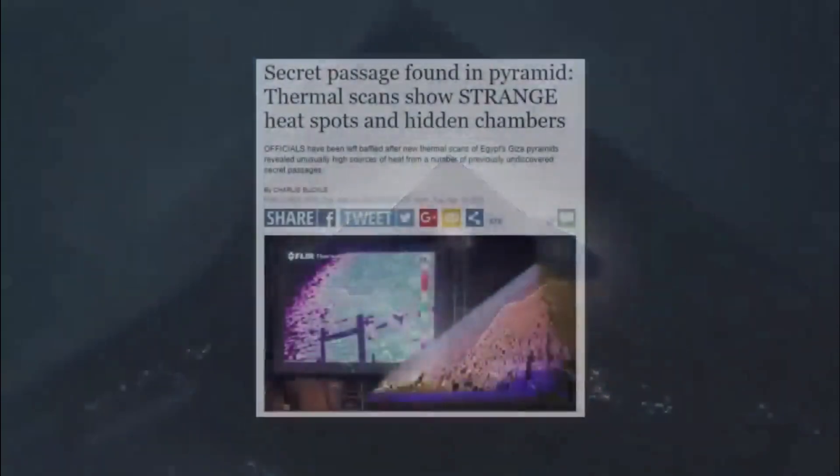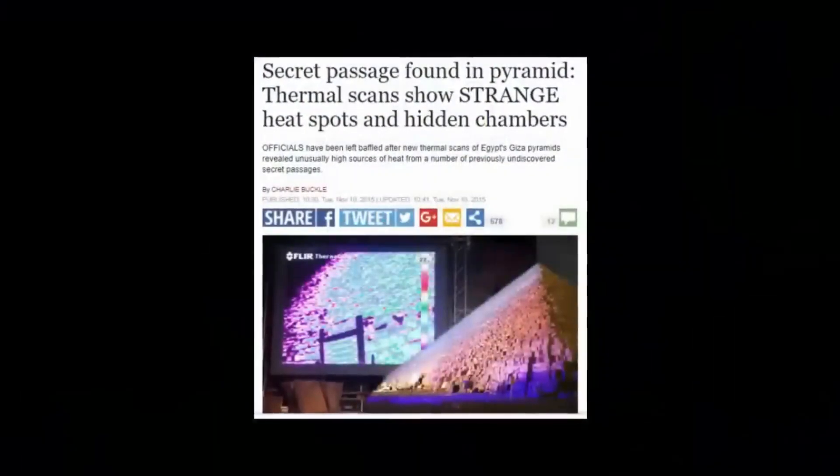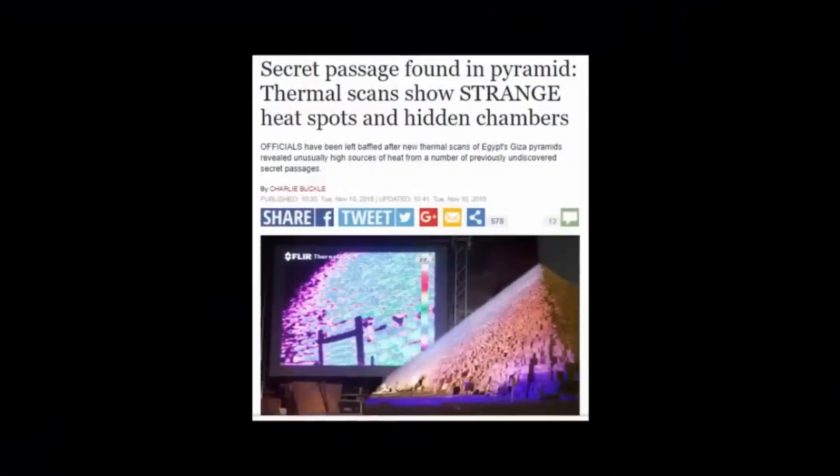We have covered before the hypothesis that these stories, etched in hieroglyphics, may be far older than the Egyptian culture which may have preceded it.